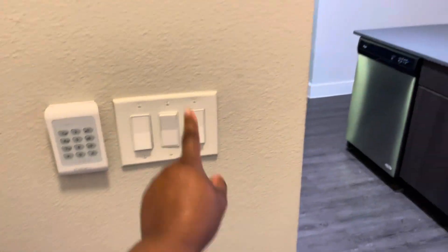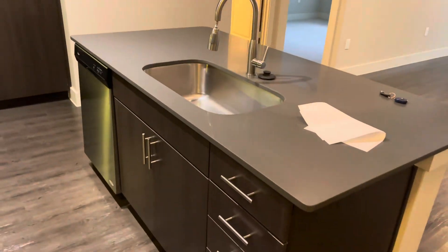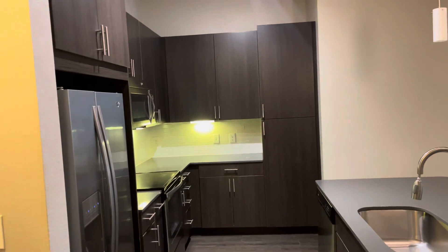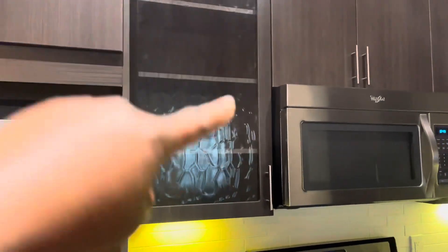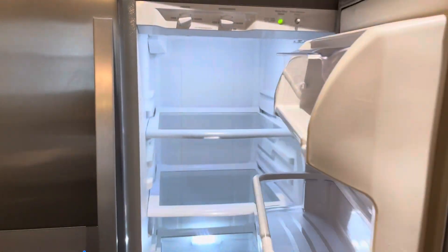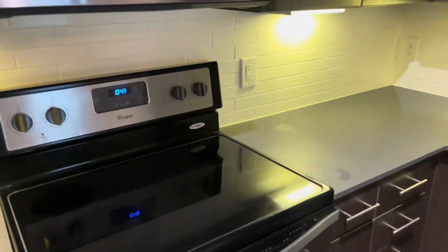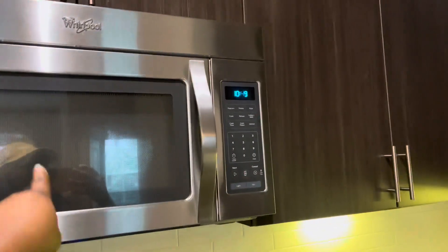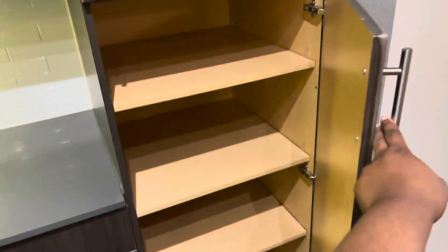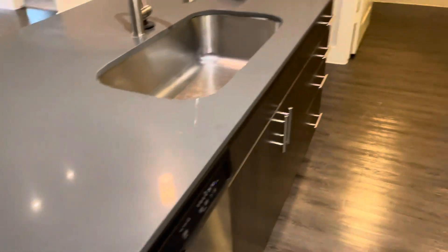So this is what you see when you walk in — you can set your alarm, there's the key thing and the light. This is the kitchen area — super cute. You have a lot of cabinet space. I love this area where you can kind of put your things. We have the fridge here, the oven, the microwave, and more cabinet space. There's even cabinet space on the island.